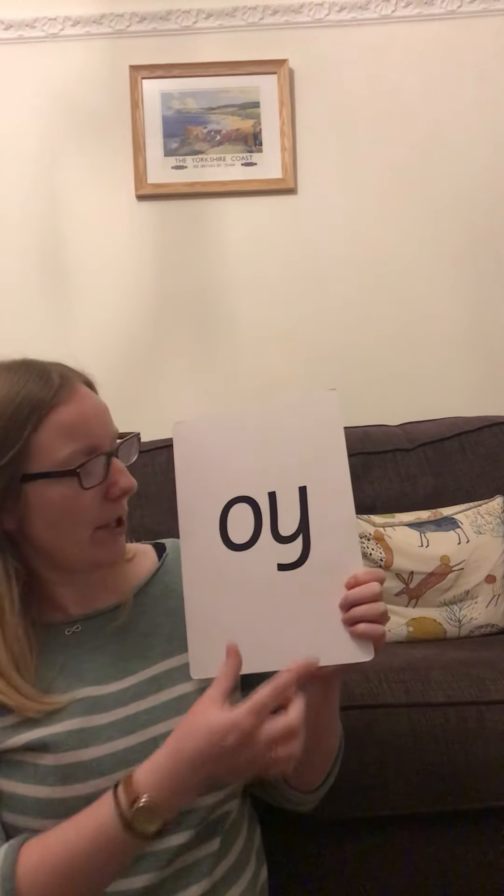Fantastic, guys, well done. Now let's have a little look at the letter side of this card. It is another two letters, one sound. When you see those two letters join together, they make the one sound: oy. My turn: oy. Your turn. Grumpy voice: oy. Your turn. Mouse voice: oy. Your turn. Whisper voice: oy. Your turn. Robot voice: oy, oy, oy. Your turn.